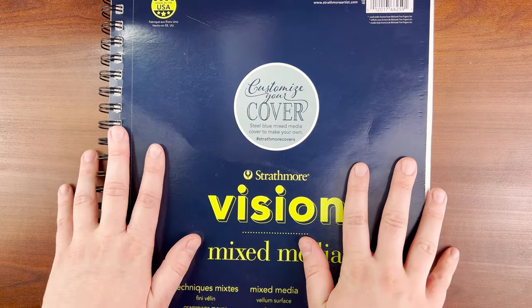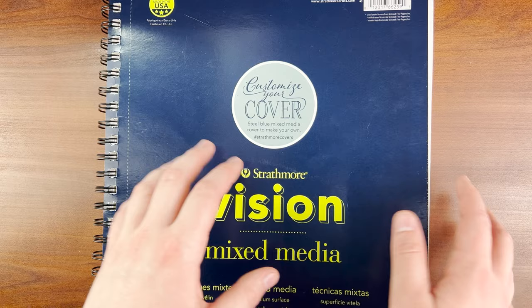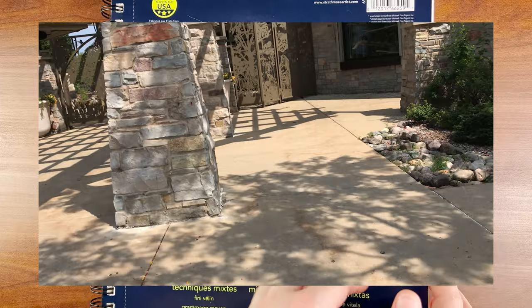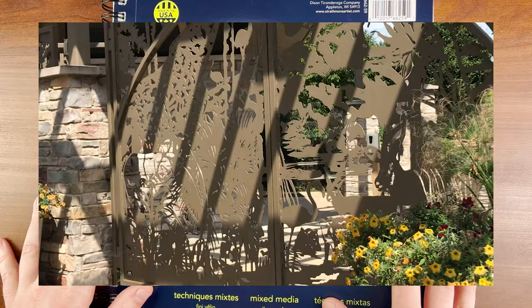Hello, my creative critters, and welcome to Sketching with Sarah. I'm Sarah, and today I'm going to finally be showing a little mini sketchbook tour of the sketches that I drew when I was on my little getaway in Wisconsin — an Airbnb with my dog and my family. We went to the Racine Zoo as well as the Milwaukee Zoo, and I want to share all the sketches I drew on that trip and commemorate it.